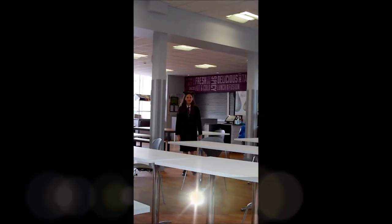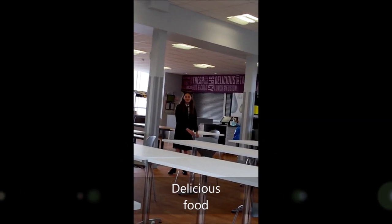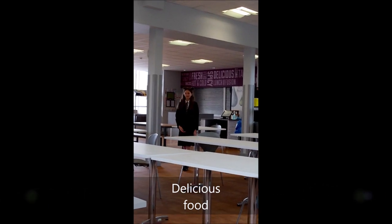This is the canteen at Hobart High School where you can either bring a packed lunch or a hot lunch. This is the hall where year 11 GCSE exams and assembly take place.